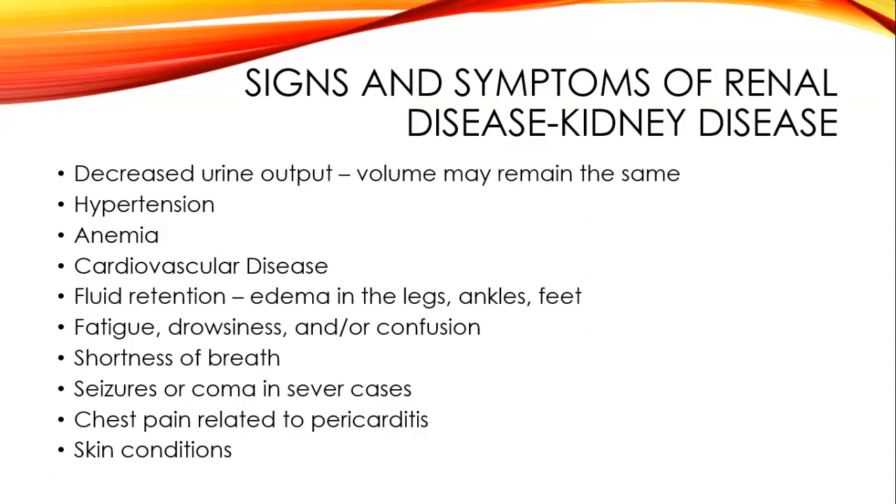Signs and symptoms of renal disease include decreased urine output—the volume may remain the same but the contents of the urine may be decreased—hypertension, anemia, cardiovascular disease, fluid retention, edema in the legs, ankles, and feet, fatigue, drowsiness or confusion, shortness of breath, seizures or coma in severe cases, and chest pain related to pericarditis, and then skin conditions.